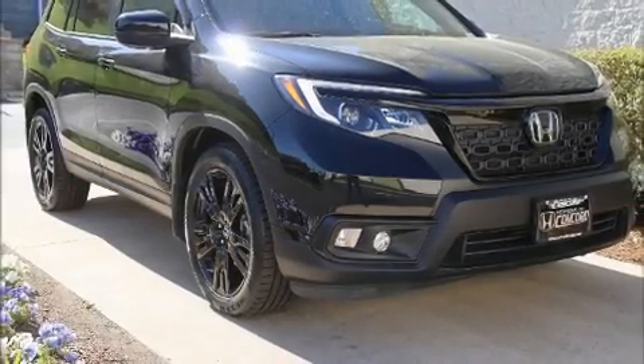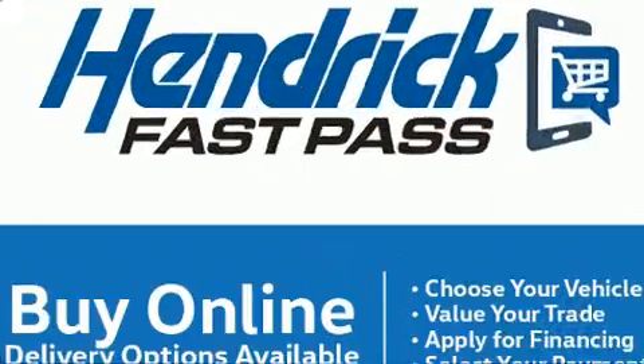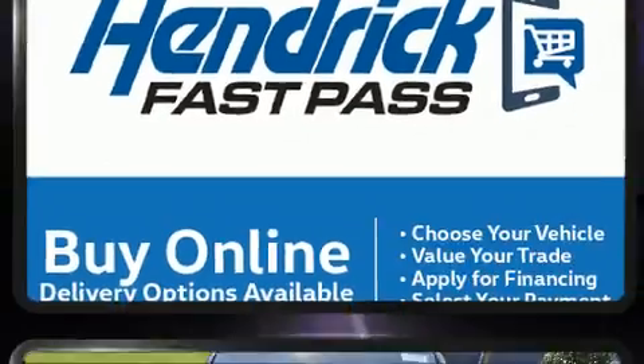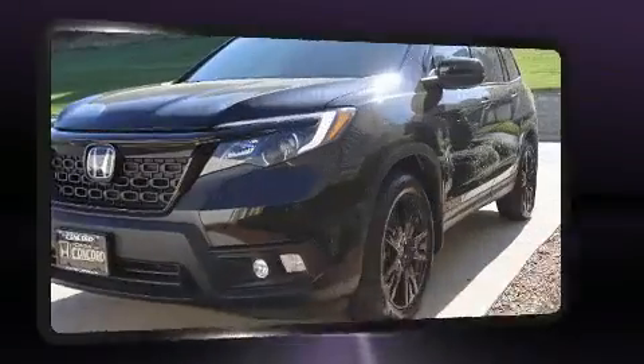Here's a great deal on a 2019 Honda Passport with just over 30,000 miles on the odometer. This four-door sport utility vehicle prioritizes comfort, safety, and convenience. Under the hood, you'll find a six-cylinder engine with more than 270 horsepower.